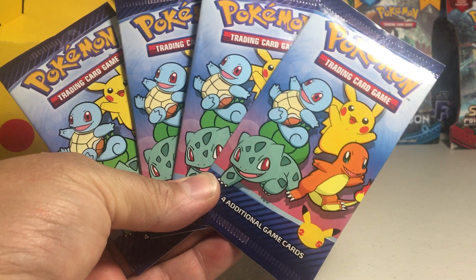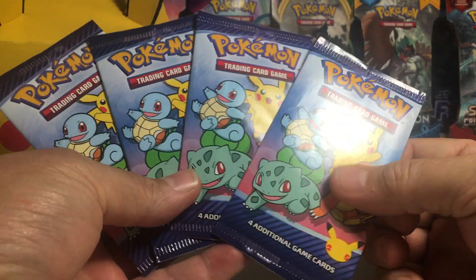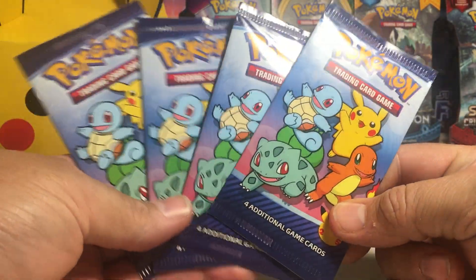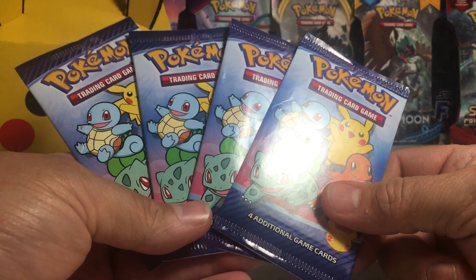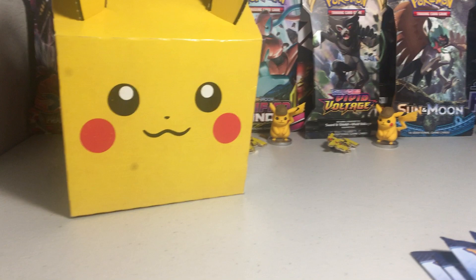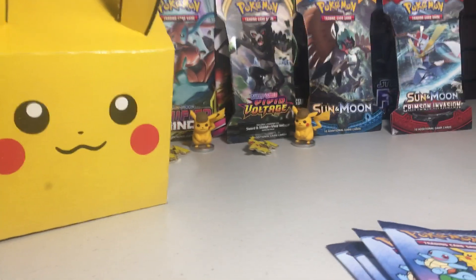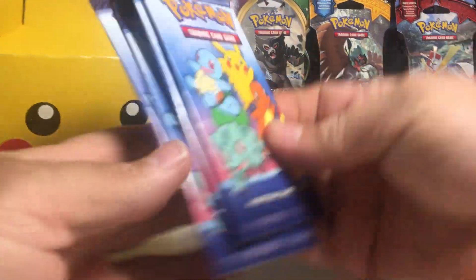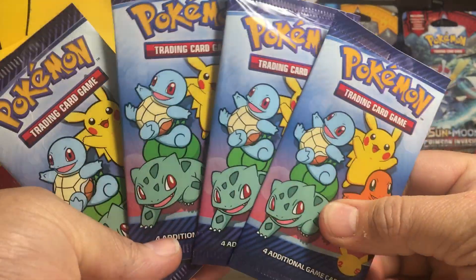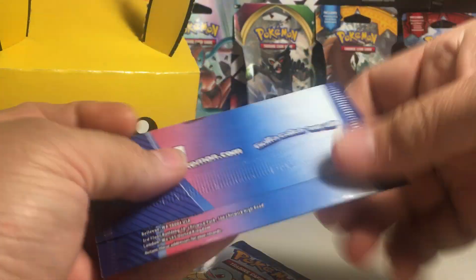Hey YouTube, Xander Frank here. Today doing a special Pokemon pack opening. I picked up these four McDonald's Pokemon packs. McDonald's is doing a promo right now where you can buy a Happy Meal — and the Happy Meals look really cool. There's a Pikachu Happy Meal. Had to go get me a couple Happy Meals and got some cards. I wanted to open some of these on the channel, and they're kind of the only Pokemon cards you can get right now it seems like. So let's go ahead and open these.